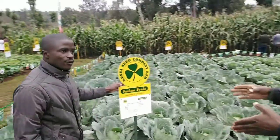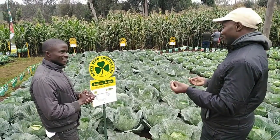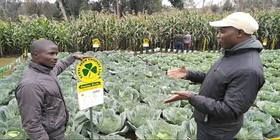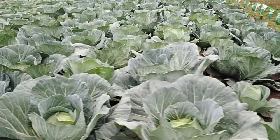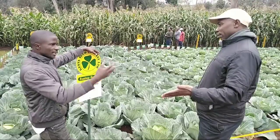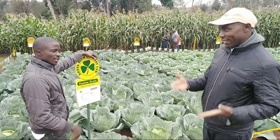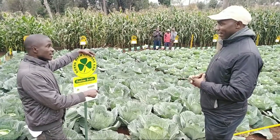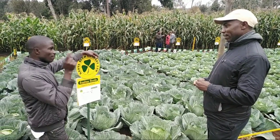Let's start with this one. That is German F1 — a big crop, as you can see. Big-headed cabbage, literally up to eight kilograms. It's a little bit late maturing variety. To get that weight, it will take time. You take 28 days in the nursery, then 90 to 100 days in the main field to achieve at least eight kilograms per head.